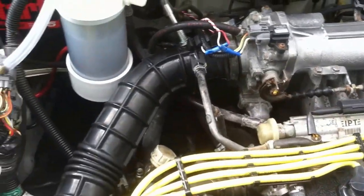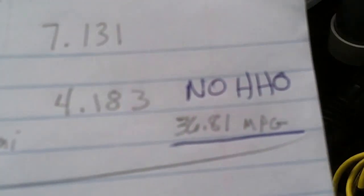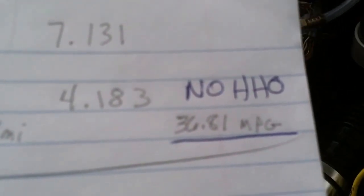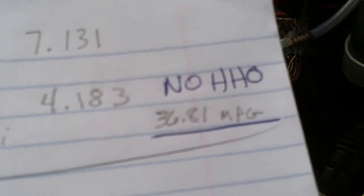The average was 38 — 36.81 MPG — and that's with no hydrogen. That ran at night, so you had your headlights on, which might have been a little drag. But I have something inside here that kind of helped.